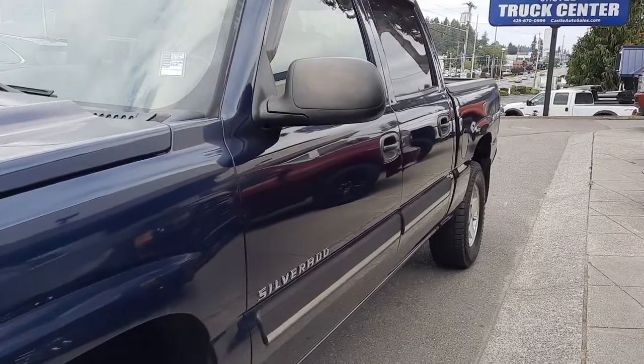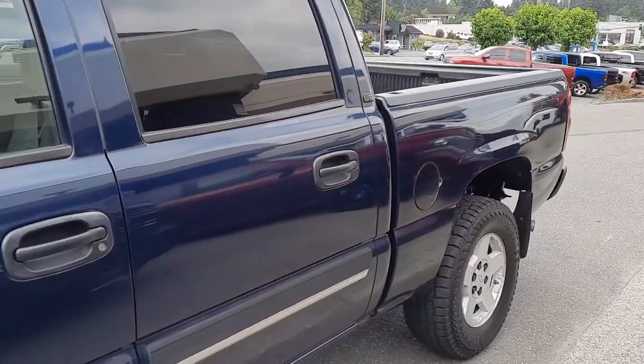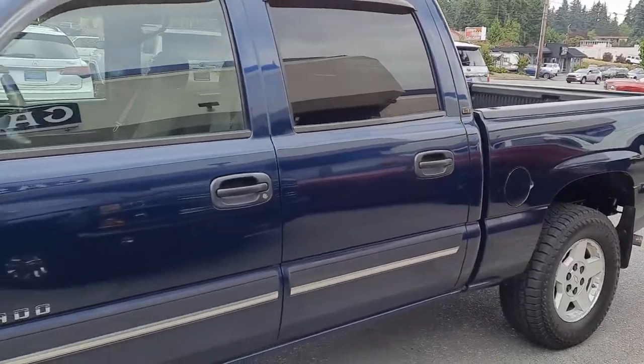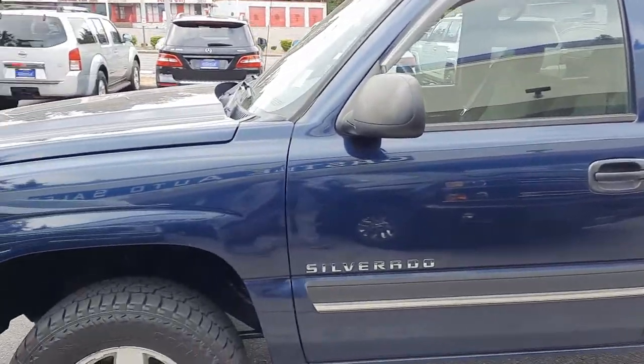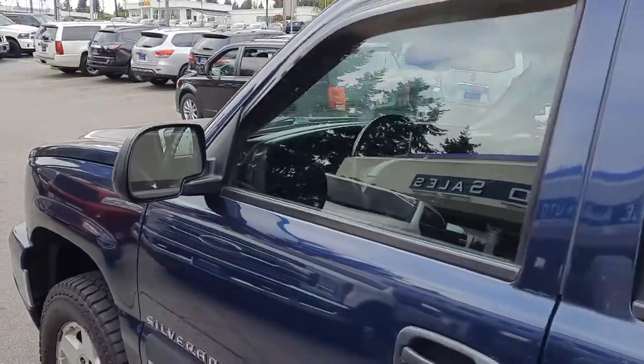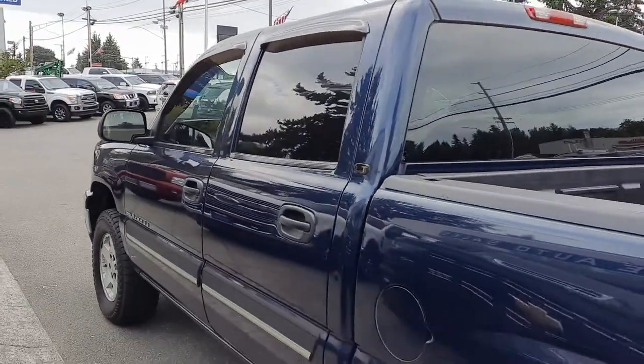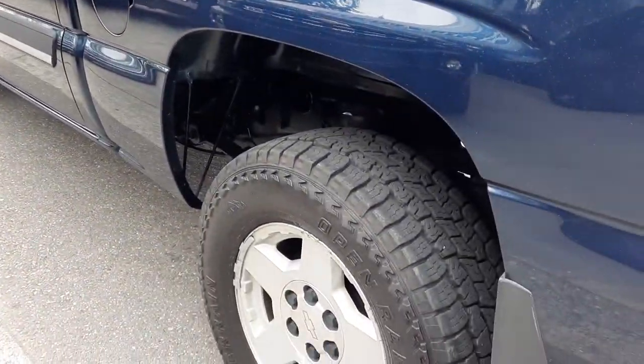Also, we do deliver nationwide, including Hawaii and Alaska. You can just reach out and give me a call or a text for the instant quote. But definitely an affordable truck, which are hard to find these days. You're going to have the tinted windows, the rain guards, and tires are in great condition.